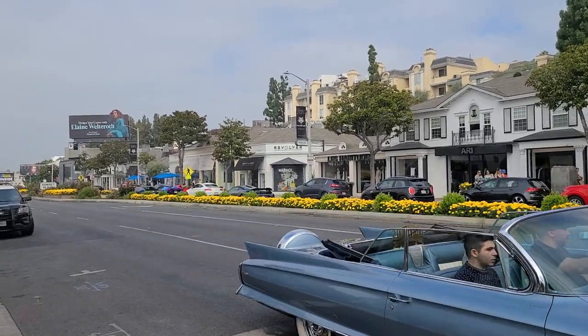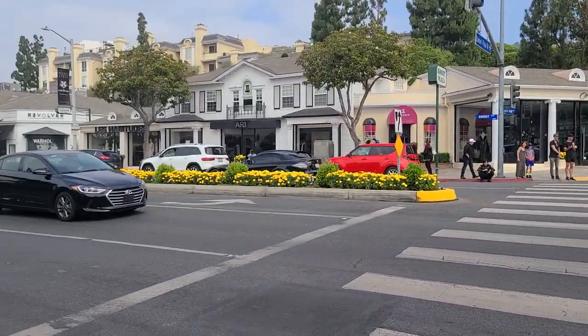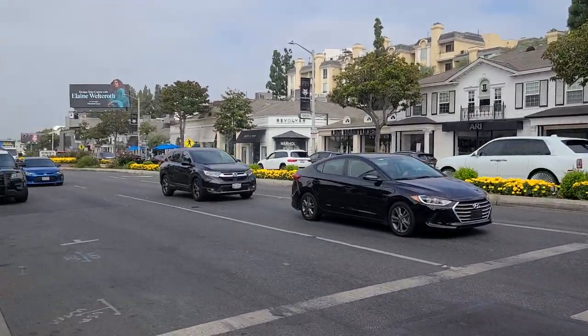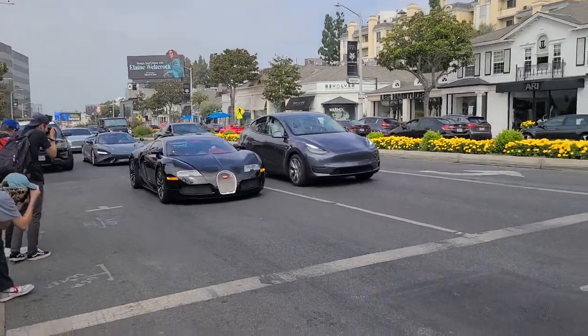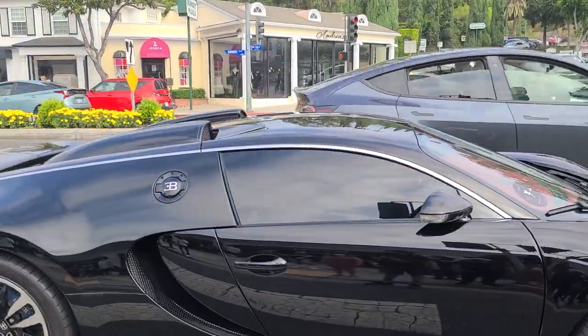Oh my god! Hopefully it turns around. There's a Mercedes-Benz SLR McLaren as well. What is going on?! Here we are — coming up — it's the Bugatti Veyron. There it is, red interior.